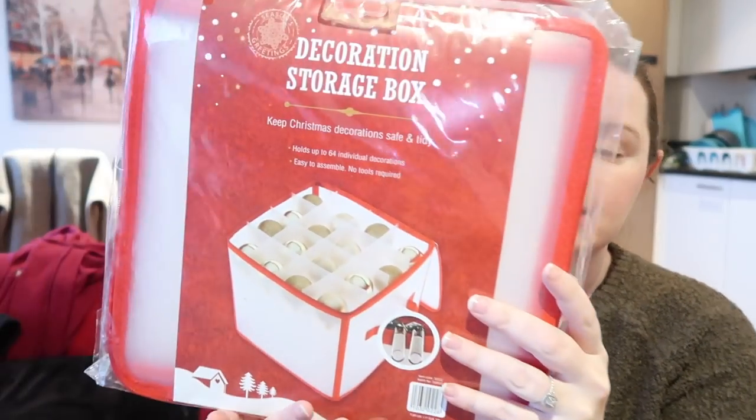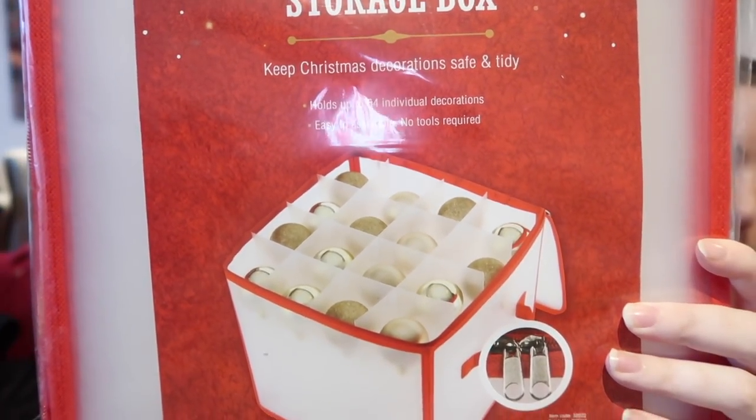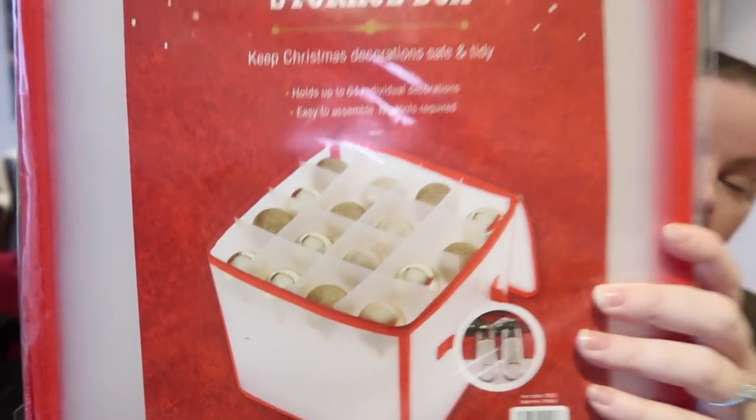The other Christmas-related thing is this decoration storage box — it holds up to 64 decorations. It was £3.99, which I thought was great value, and it seems to be really sturdy as well, so that would be great for all my baubles and decorations.